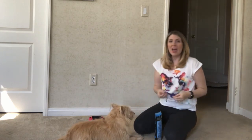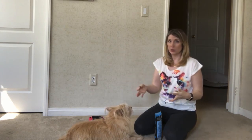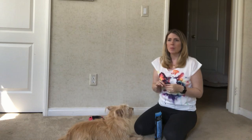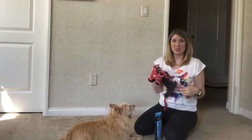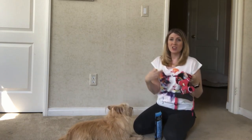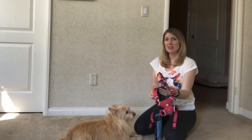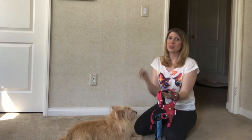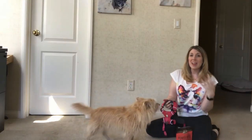Anytime your dog walks up to it and sniffs it, reward them — give them little treats, give them lots of love and praise. Don't force it over their head or over their legs. Whatever kind of harness you get, don't force it on their body. That's going to create a negative association with the harness, and we don't want that. We want positive associations. Once your dog has sniffed the harness on the ground and been rewarded, take the harness in your hand and reward them again.